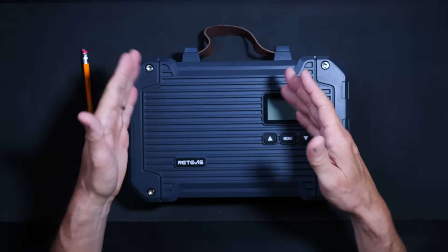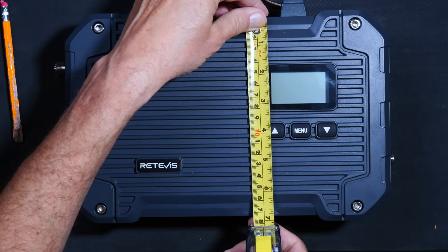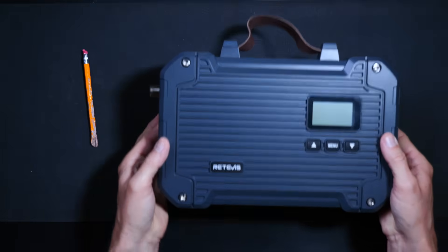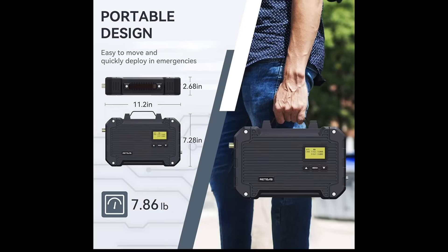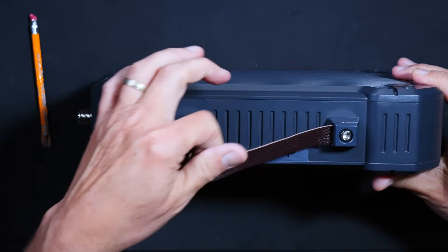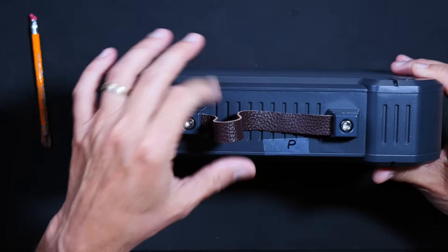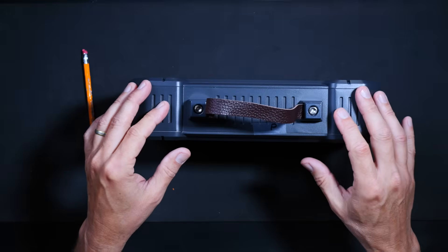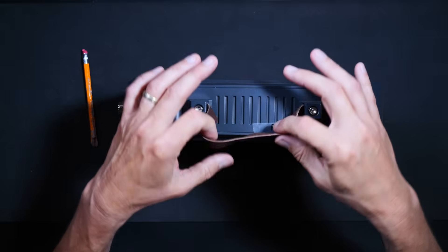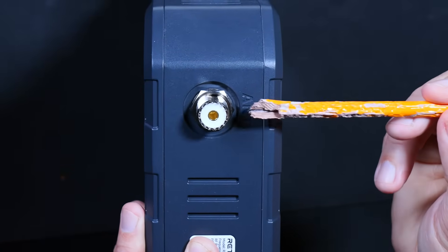And you will receive the Retevis RT97L portable GMRS repeater itself. As you can see, this is a compact and portable design, and the repeater weighs in at just under eight pounds, making it light and portable enough for the average radio dork to carry around, even with skinny radio dork arms. On the top you will find a carry handle that looks and tastes like real leather. On the side you will find a standard PL259 or SO239 antenna connector.